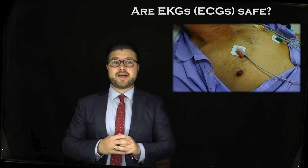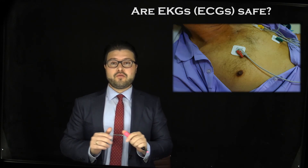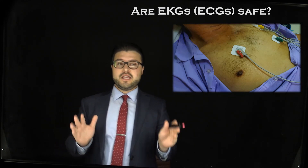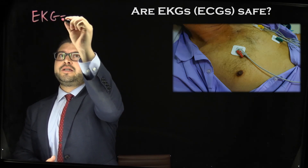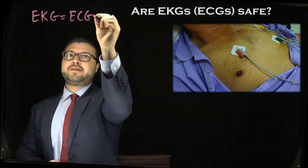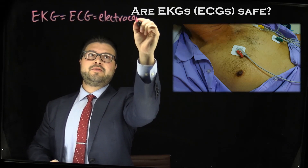So today's question that we're going to address is: are EKGs or ECGs safe? Well, first off, you have to remember that EKG and ECG are the same thing, so don't confuse those. EKG and ECG are the same, and they both stand for electrocardiogram.